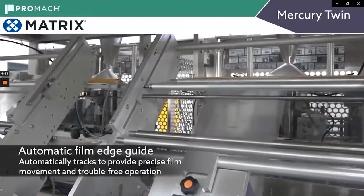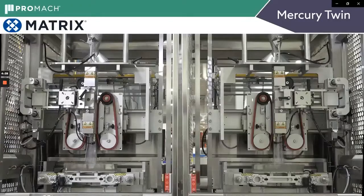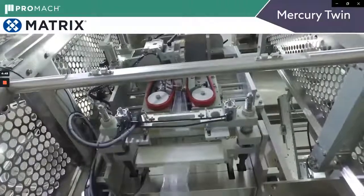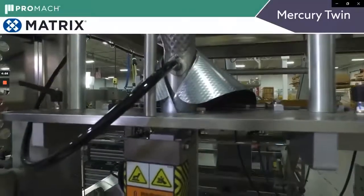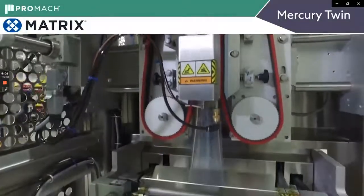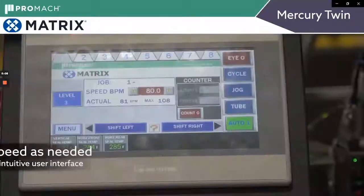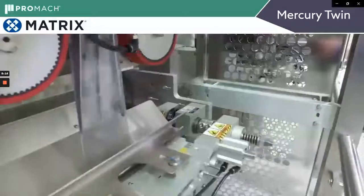There's an automatic edge guide on all of our machines to automatically track the film and keep it aligned. The twin machine is running two bags at the same time. Each side is independent — you can run different things on each side, although generally the same things on each side. Friction belts advance the film, the vertical seal bar makes the long vertical seal, and jaws close and make the top and bottom end seals. Everything's controlled at the touch of a button on the touch screen. Here we just changed the speed up to 100 a minute.